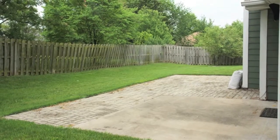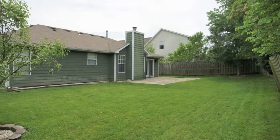Listen to the birds in this fully fenced, secluded, and heavily wooded backyard.